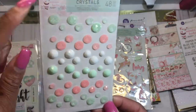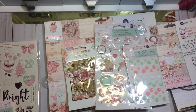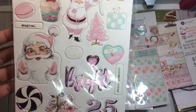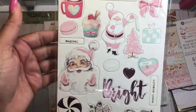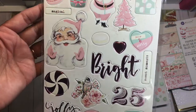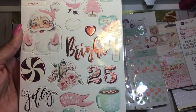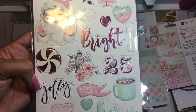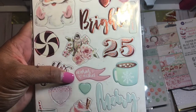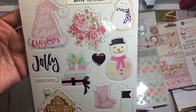This one says 'Say It In Crystals' — really cute. I got the green pack to match my flowers. I also picked up a pack of chipboard stickers which has a Santa, and you can see the shine and shimmer. There's 'Jolly,' 'Warm Wishes,' 'Merry,' and on the back a Santa hat — really cute.